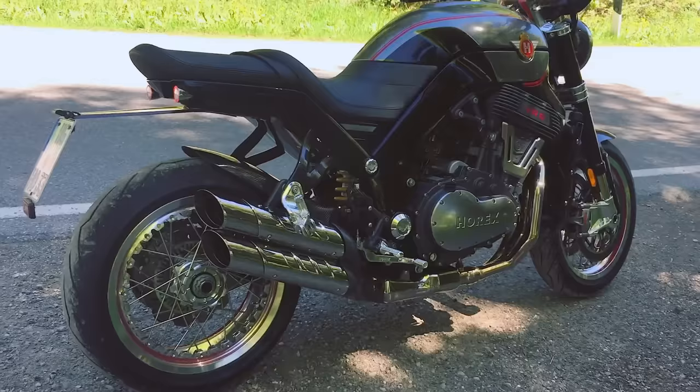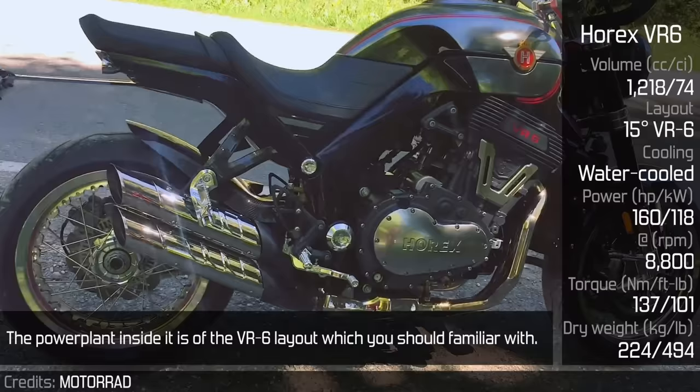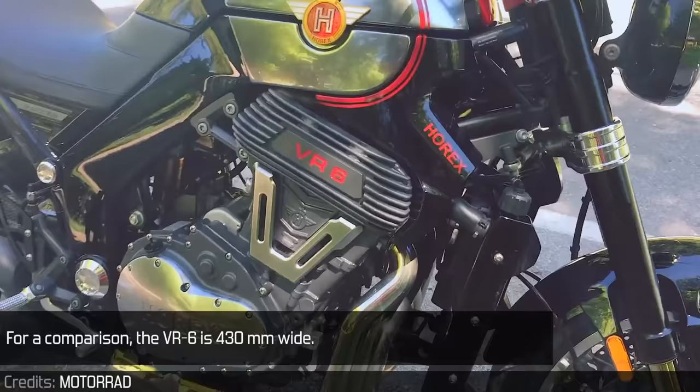Horex VR6: The Horex is a beautiful bike. The powerplant inside it is of the VR6 layout, which you should be familiar with. It uses a triple set of camshafts for 18 valves. It has been produced from 2013, and currently there is the 2017 model with a slightly upgraded engine and digital display. For comparison, the VR6 is 430mm wide.